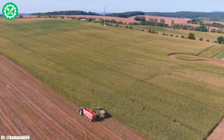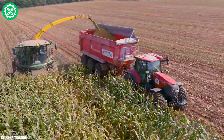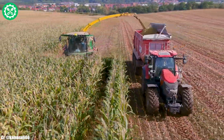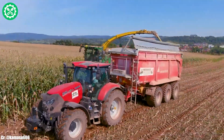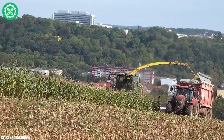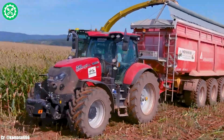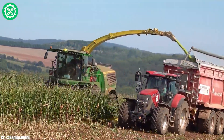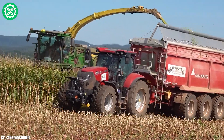Equipped with the CommandDrive trademark transmission, this tractor offers precise control and adaptability to varying field conditions, optimizing fuel efficiency. The spacious and technologically advanced CommandView trademark 3 cab provides operators with a comfortable and intuitive workspace, featuring advanced controls and connectivity options for extended working hours. The 9620RX 4-track undercarriage design enhances traction and reduces soil compaction, making it suitable for challenging field conditions. Its compatibility with a range of implements adds to its versatility on the farm.